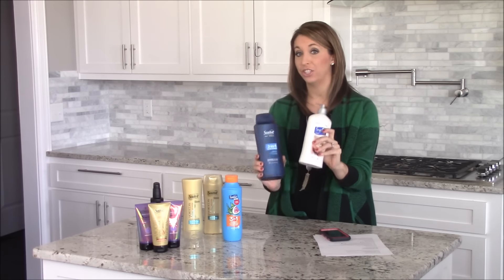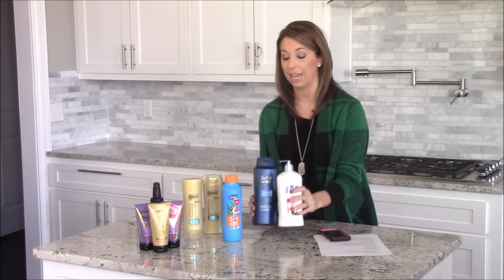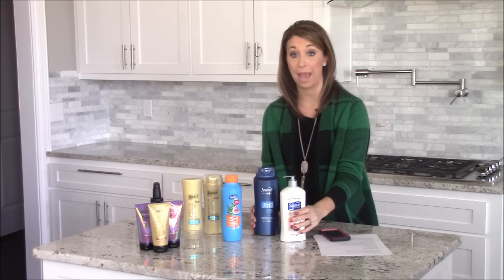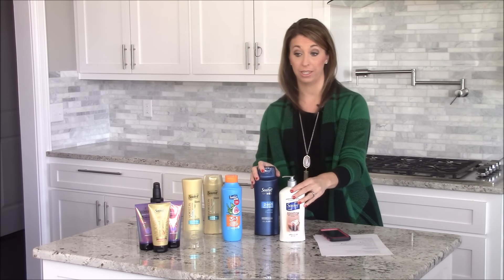All the Suave products are on sale two for six dollars this week, and when you spend fifteen dollars, you're going to get five dollars in extra care bucks back. Plus, there were some really high value coupons in the 1-3 inserts that you can use to stack with this deal.